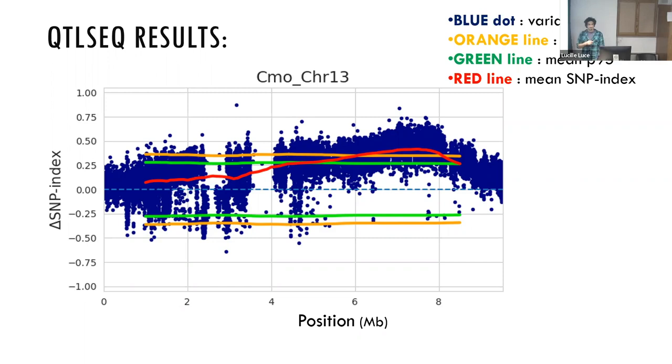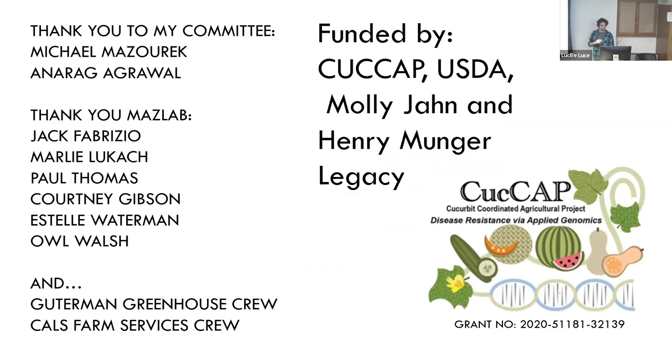Thank you very much for your attention, and thank you to my committee — Michael, Anirudh Agarwal, and Jack Fabrizio — for helping with the genetics and genomics. Everybody in the lab helped plant the seeds; Courtney did the seeds for the greenhouse screen and the harvest of fruits. Thank you very much. Any questions?